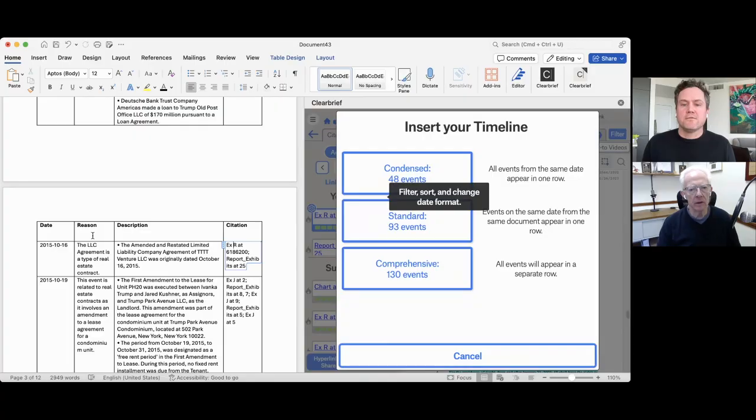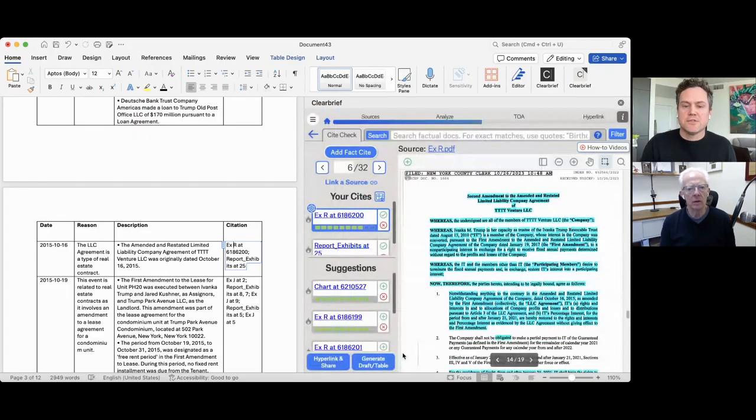When you were first selecting the documents to add to the timeline, is there any ability to preview the documents at that point? Absolutely. There's a bundle of search features you can use to get a look at the documents. You can control how they're named very easily within ClearBrief — so if you don't want them to be 'Exhibit R' but want them to be 'real estate lease,' you can do that. And there are ways to quickly search and get visibility into all your records.